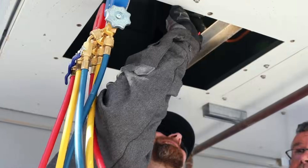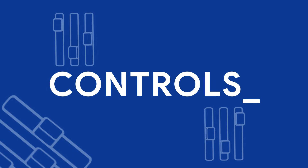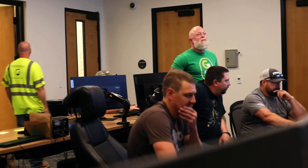The final discipline I want to spotlight is the controls team, who focus on ensuring all of the previously mentioned equipment operates and communicates appropriately. The signals sent to the control room help us keep an eye on the health and performance of our data centers.